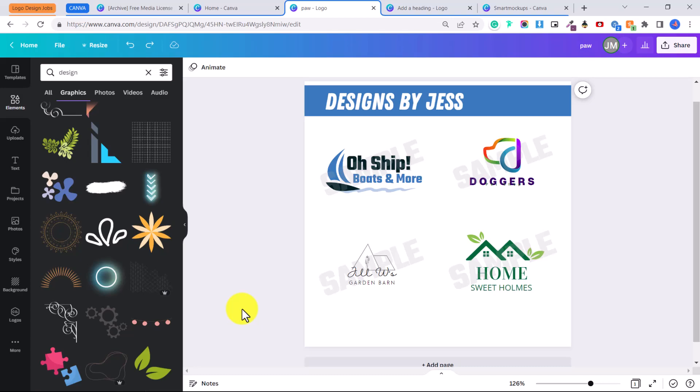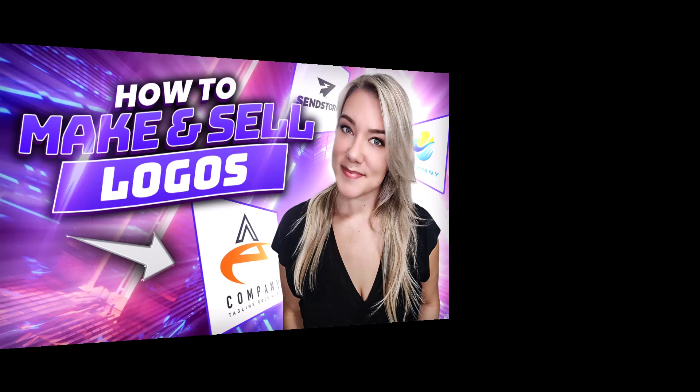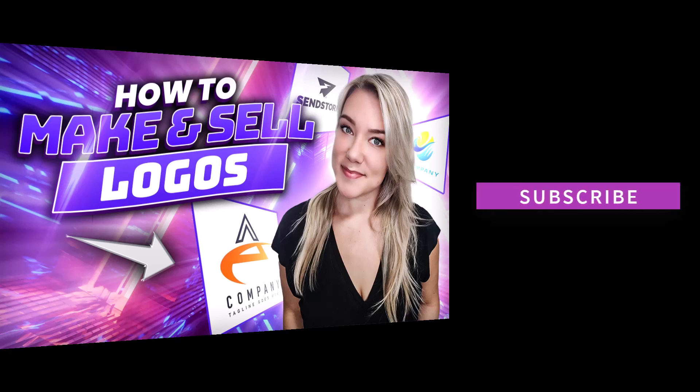I hope you guys have fun exploring the different job opportunities that are out there. If you have any questions about Canva, ask me in the comments below. I've also linked you to my tutorial on how to convert a Canva file to an Adobe Photoshop file so you can provide clients with source files if they want to make edits. Thank you for watching — make sure to subscribe for more videos like this one, and I'll see you in my next tutorial.